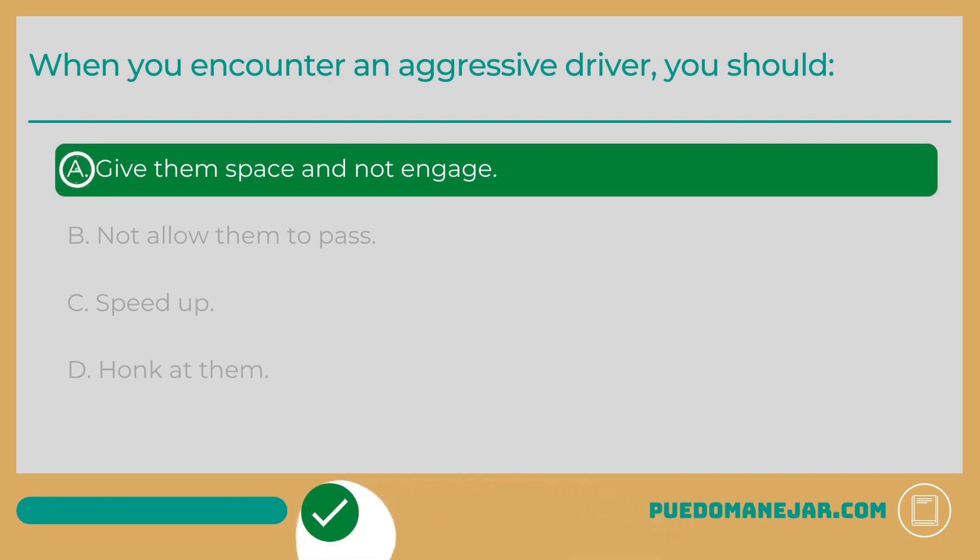If you encounter an aggressive driver, it is important to know how to handle the situation safely. The best thing to do is to allow them to pass, get out of their way, and give them space. In no circumstances should you try to interact or engage with an aggressive driver, be it verbally, with a hand gesture, or your horn. These actions will typically make the situation worse.